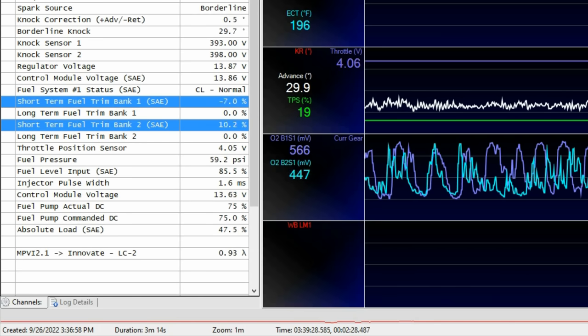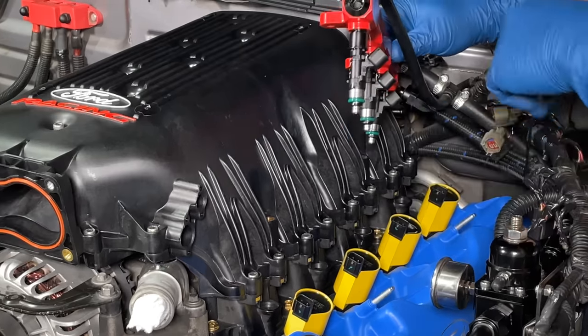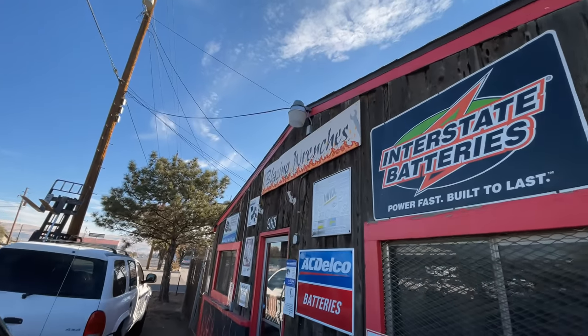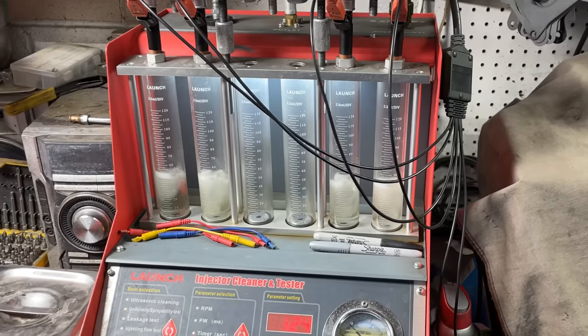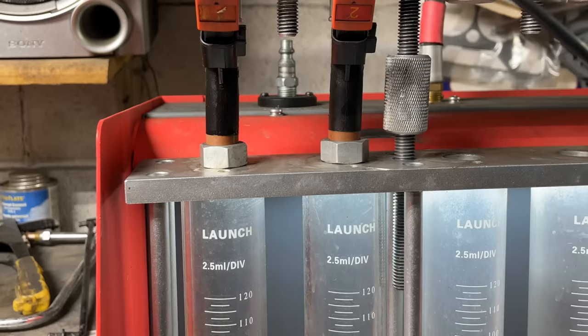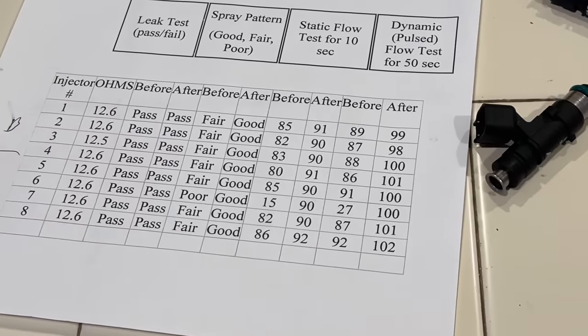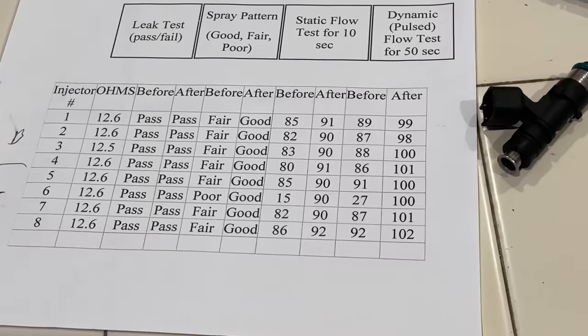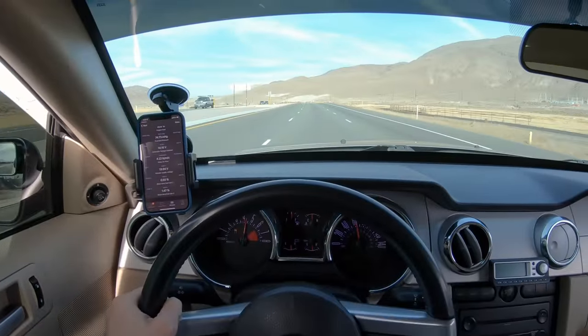The Mustang's computer was trying to add significantly more fuel to the engine's left bank. Since I had just replaced the plugs and coils, I had a strong hunch it was an injector. So I took my injectors to a shop called Blazing Wrenches in Sparks, Nevada to have them flow tested and cleaned. They provided a before and after report which clearly showed I had a clogged injector.